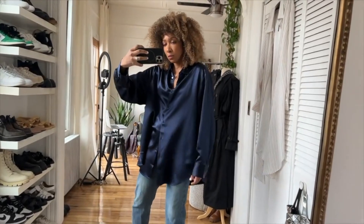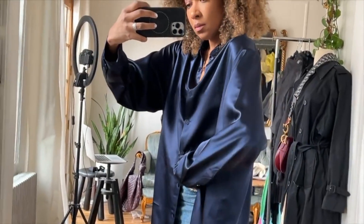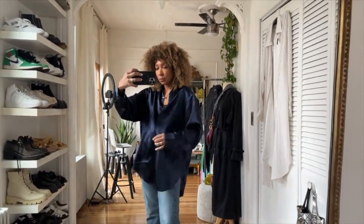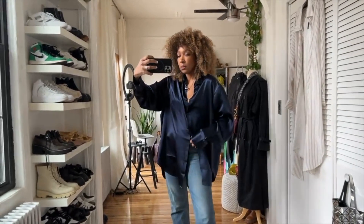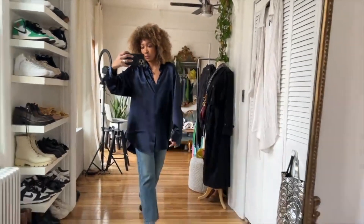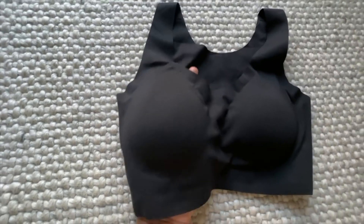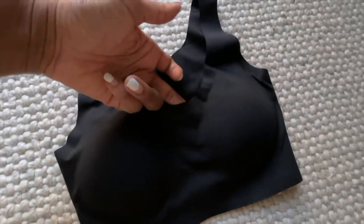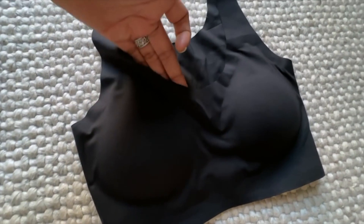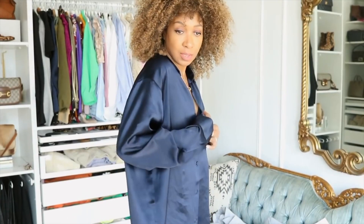Lily Silk is also environmentally conscious — their silk is sourced from mulberry trees which require less water than cotton to grow. Not all silk is created equal, which is something I had to educate myself on. They use 100% natural premium materials and Mongolian cashmere — otherwise known as soft gold. They go to really great lengths to keep their products clean and toxic-free. I also picked up a bra from Lily Silk — a smooth-type bra that's super comfortable. They're also committed to zero waste production by working with TerraCycle, a world-renowned recycling company.